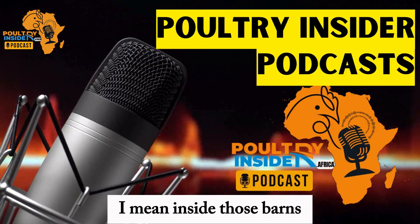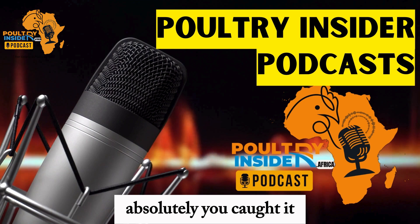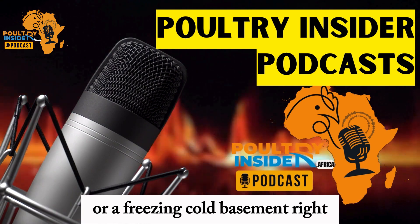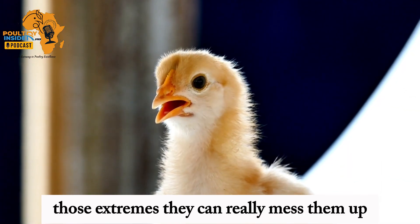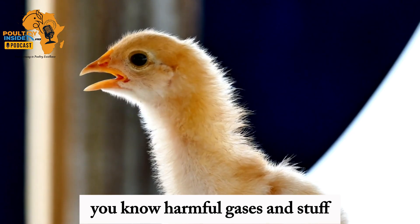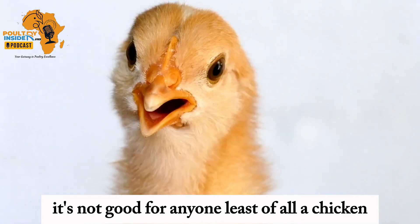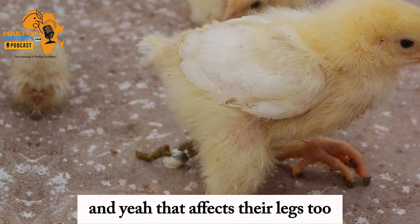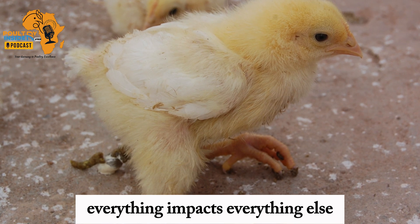What about temperature? Inside those barns, it can't be comfortable all the time. Chickens feel those extremes just like we hate being stuck in a hot room or a freezing cold basement — they feel it too, and those extremes can really mess them up. And then there's ventilation. If the air quality is bad — harmful gases and stuff — that's not good for anyone, least of all a chicken. Respiratory problems, all sorts of issues — and yes, that affects their legs too. It's all connected; everything impacts everything else.